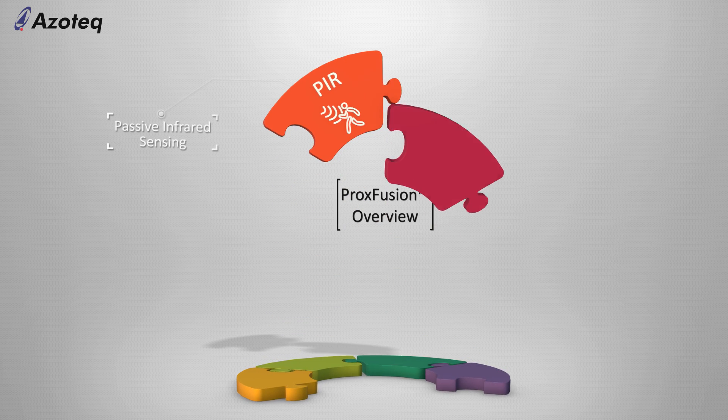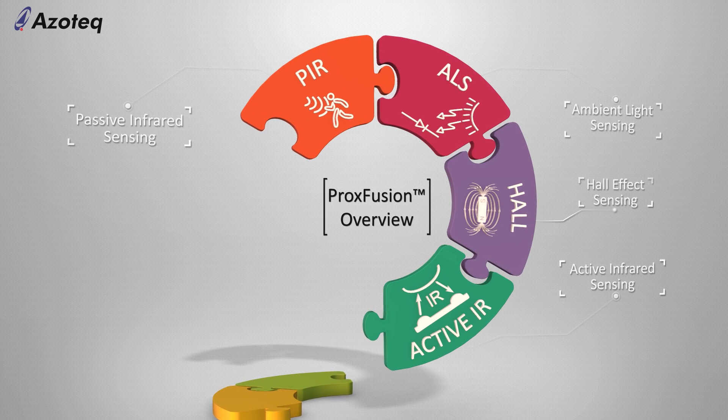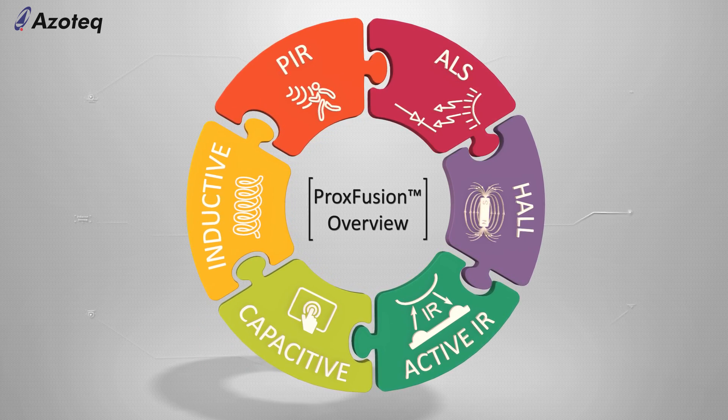The first generation of Proxfusion is launched with six sensor technologies. These include passive infrared sensing, ambient light sensing, hall effect sensing, active infrared sensing, capacitive sensing, and inductive sensing.